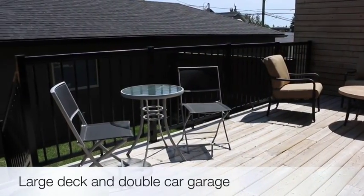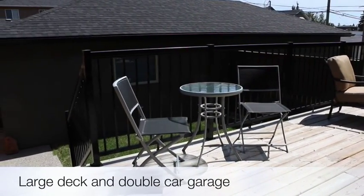Outside, enjoy the morning sun on the large deck and a double car garage that is insulated and drywalled.